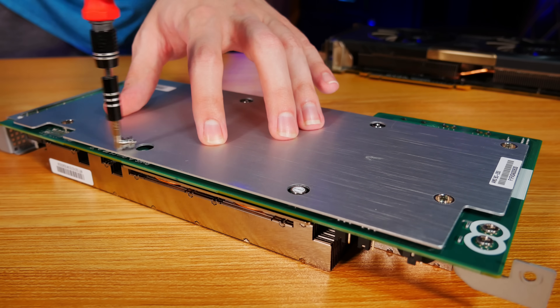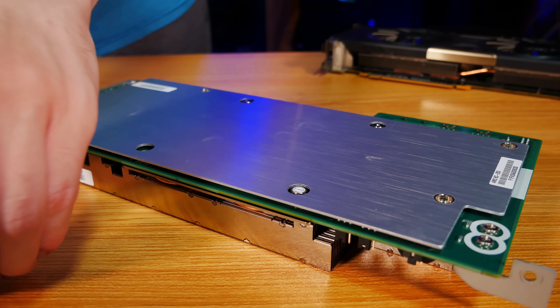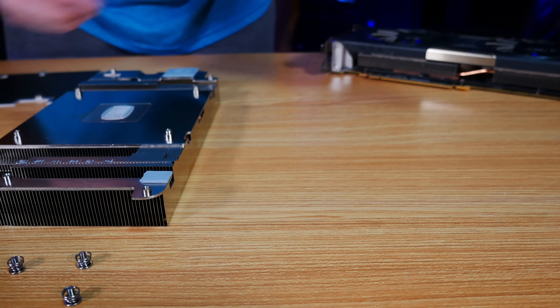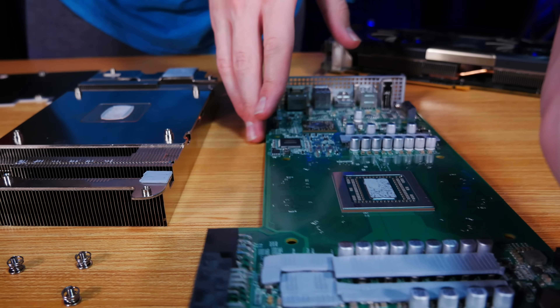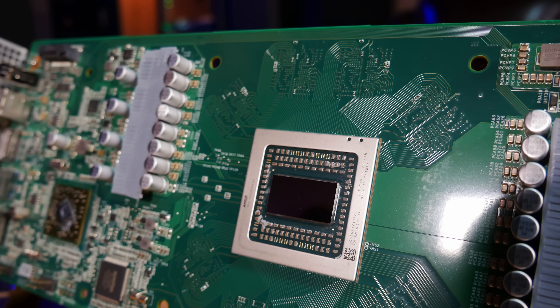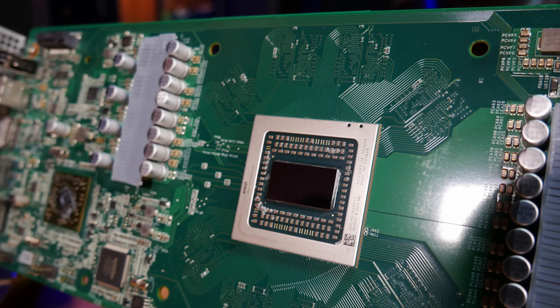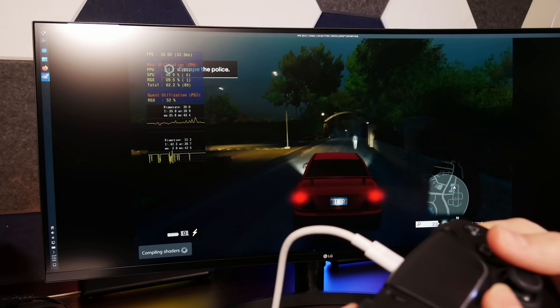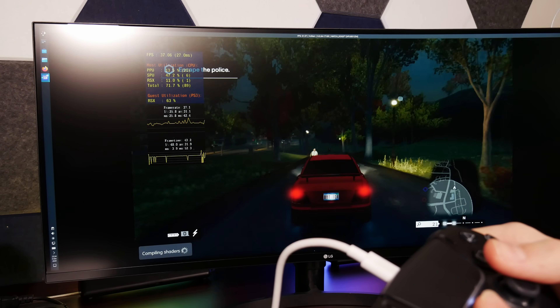But dig inside just a little bit further and there's nothing very ordinary about it at all. As it turns out, under this heatsink lies the exact same silicon as you would find in a regular launch model PlayStation 5, complete with 16GB of GDDR6 memory, and as far as I know, I'm the only one that's been able to play games on it using modern Linux.